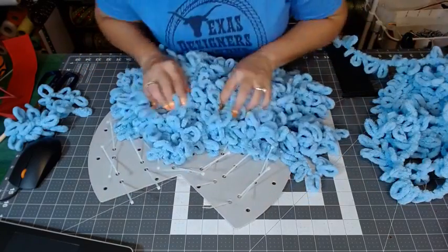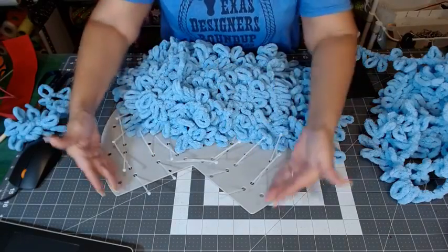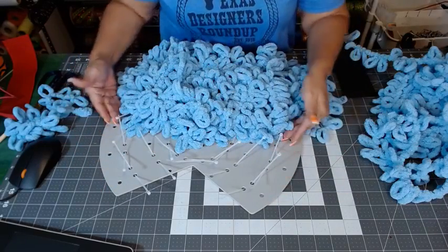For all of these others I'm just going to fill in the rest and then we'll decide if we need to do the sides or not.